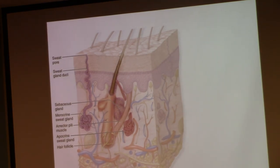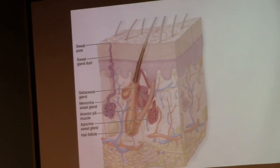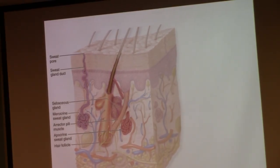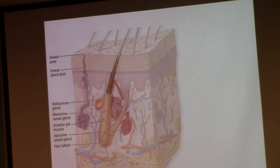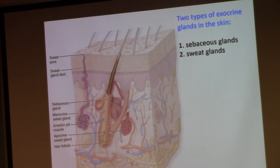Now we're looking at this — it's an exercise in practicing how you need to learn and remember information. I know there are two major categories of glands in the body: endocrine and exocrine. I know there are two different types of exocrine glands found in my skin.